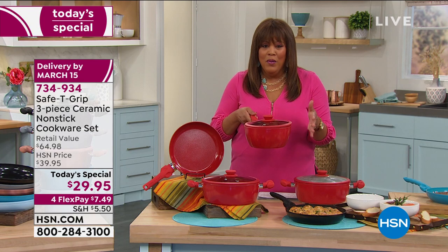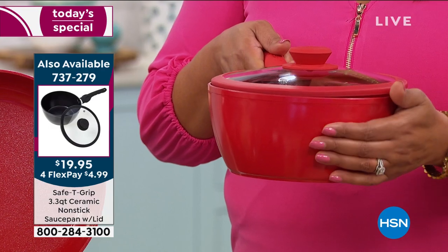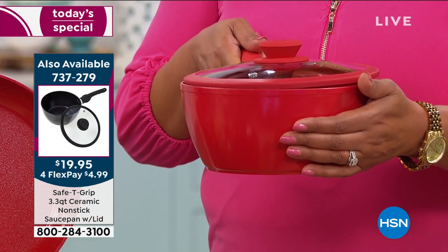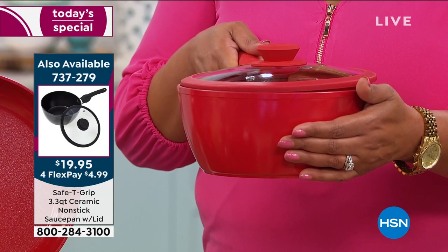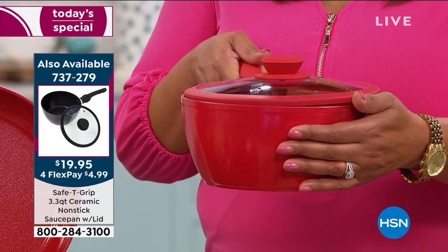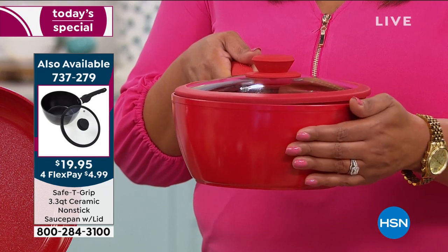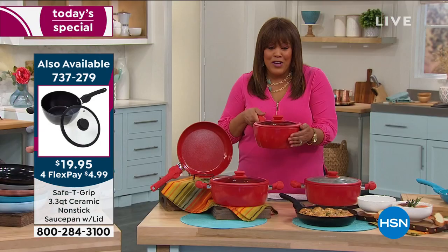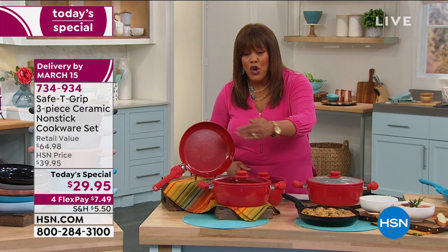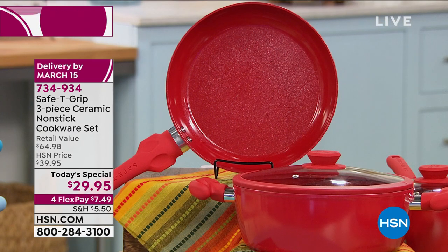Adding the saucepan was genius. You get everything home for under $13 — the saucepan is $4.99 on flex pay, item 737-279, and only a hundred left in red. We have black and teal left. We brought in 4,600 this morning and 700 are left. For $4.99 plus $7.50, that's $12.50 total and you have a whole set.